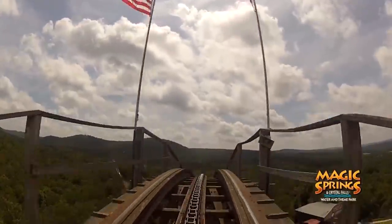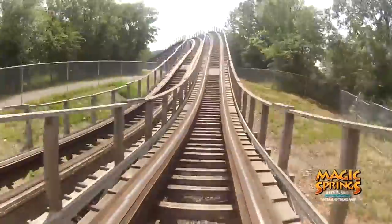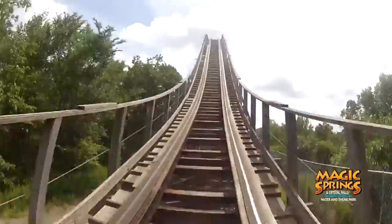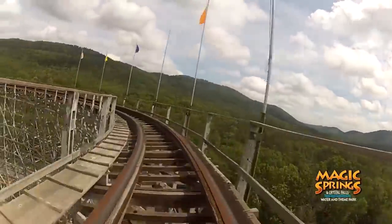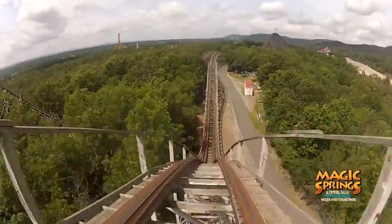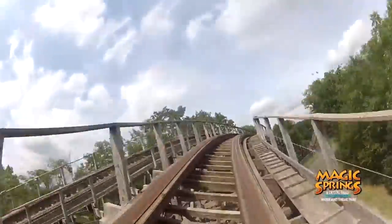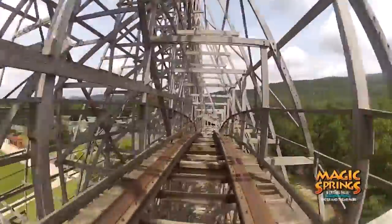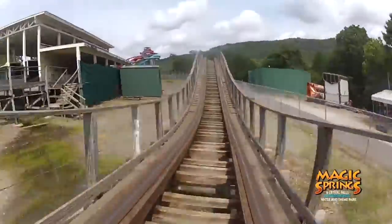Arkansas Twister at Magic Springs is a wooden out-and-back coaster that opened at the park in 1992, but was relocated from Boardwalk and Baseball in Florida, where it opened in 1978 as Florida Hurricane. Magic Springs actually added quite a few coasters for a small park in the early 2000s, adding a new coaster every two years from 2000 through 2006. Sadly, they haven't received any new coaster since then. They could definitely use a modern thrill coaster, and I think an RMC conversion of Arkansas Twister could help. I don't think it's very likely given the limited budget, but converting it would be a great way to keep costs down while adding a top-tier coaster.